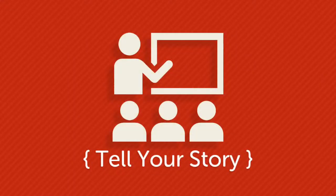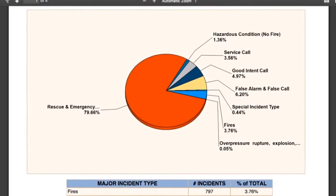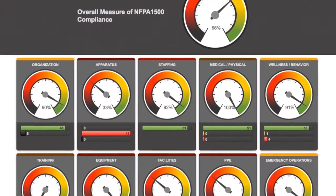Tell your story like never before with our comprehensive and robust reports module. You can now make sense of your agency's immense amount of data with our response analytics and safety analytics modules.